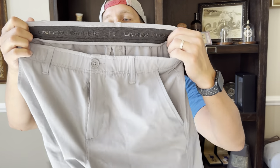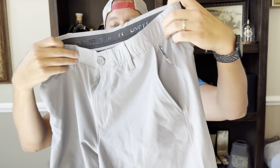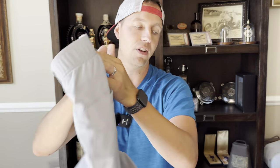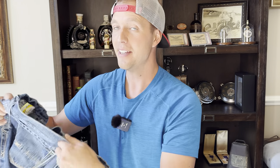Another Under Armour Match Play pair of shorts, $3.99. This is the newer style and always make sure they have the button on the back or you'll wish you didn't pick them up. These will sell for $23.99. So $3.99 in and $23.99 out — anytime I sell those, that's how they go.